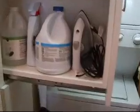Coming down the hall, in a closet here, you have the washer and dryer combo in a closet. It has specialty cabinetry that has been built in with sliding shelves to the side for more storage.